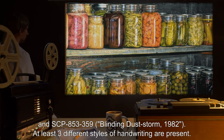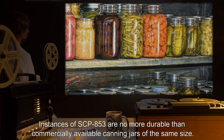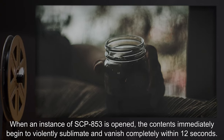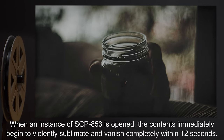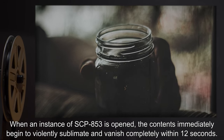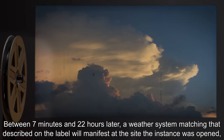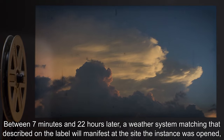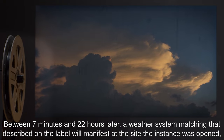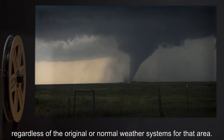At least three different styles of handwriting are present. Instances of SCP-853 are no more durable than commercially available canning jars of the same size. When an instance of SCP-853 is opened, the contents immediately begin to violently sublimate and vanish completely within 12 seconds. Between seven minutes and 22 hours later, a weather system matching that described on the label will manifest at the site the instance was opened, regardless of the original or normal weather systems for that area.